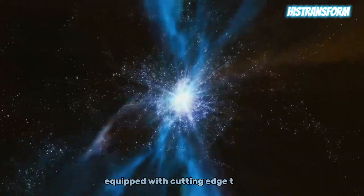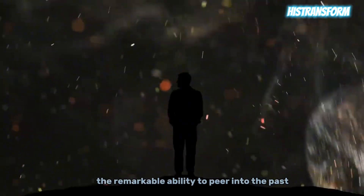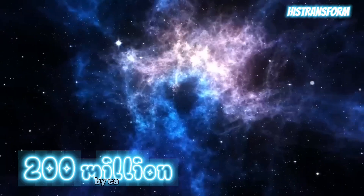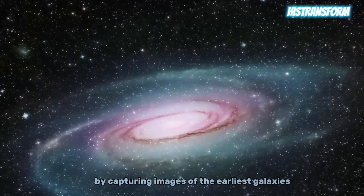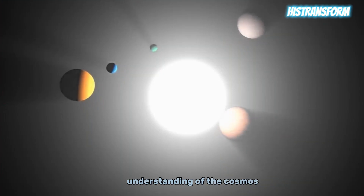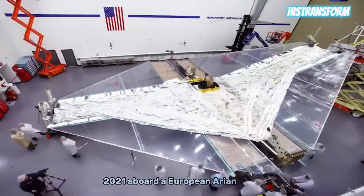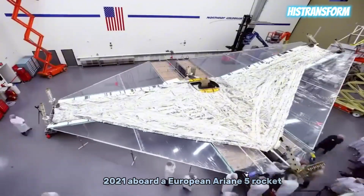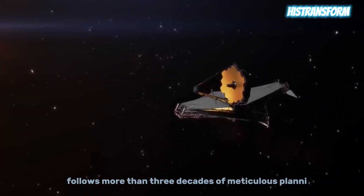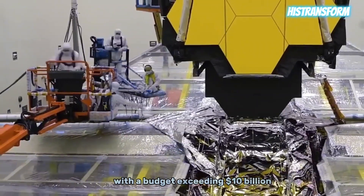Equipped with cutting-edge technology, the JWST has the remarkable ability to peer into the past when the universe was a mere 200 million years old by capturing images of the earliest galaxies. It represents a colossal leap in our understanding of the cosmos. Launched on December 25, 2021, aboard a European Ariane 5 rocket, this monumental project follows more than three decades of meticulous planning and development with a budget exceeding $10 billion.